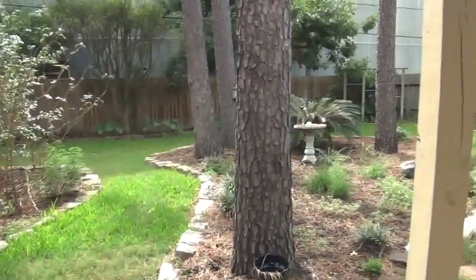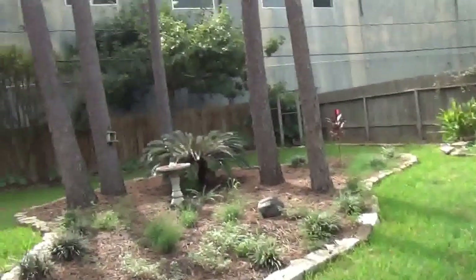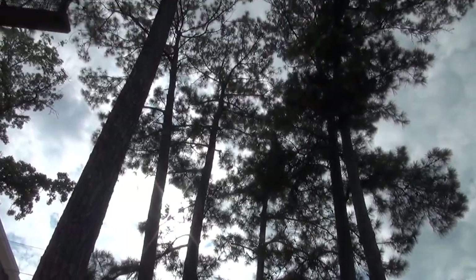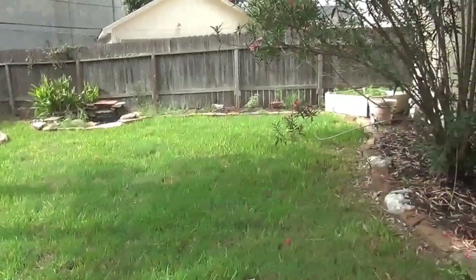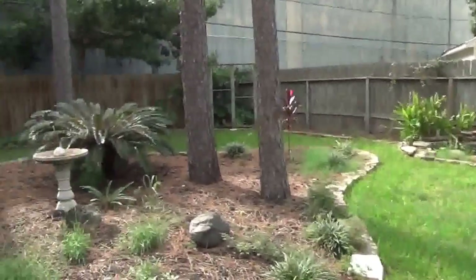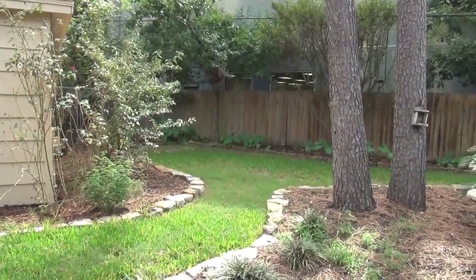Nice luscious yard. These very unique, very mature tall trees we have here. Good amount of space — just walk a little bit back here and it goes around the back of the garage.